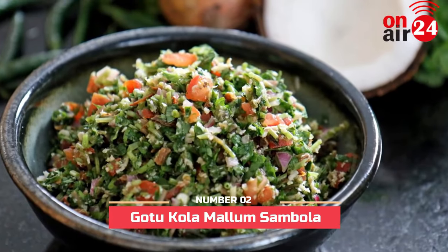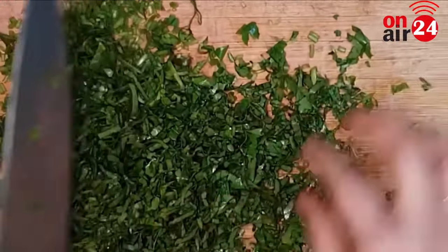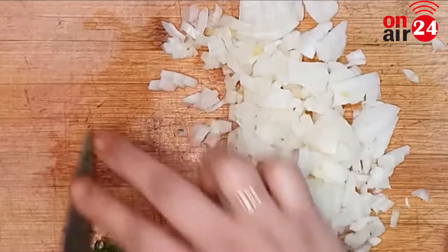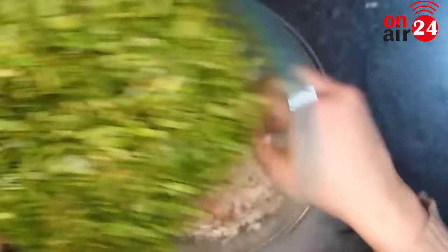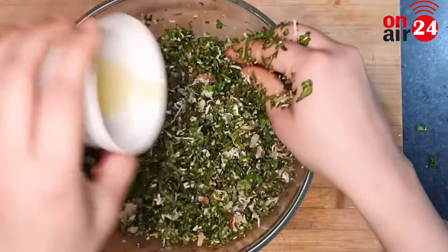Number 2: Gotu Kola Mala Sambla. This Sri Lankan dish is like a healthy green salad prepared by mixing shredded green vegetables with basic spices, coconut, chili, onion, and Maldive fish. Enjoy this green leafy and spicy vegetable dish with some steaming hot white rice as an afternoon meal.